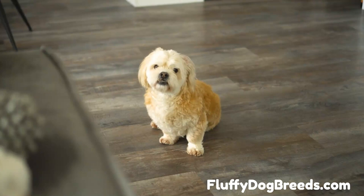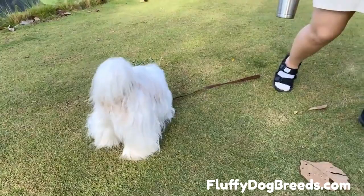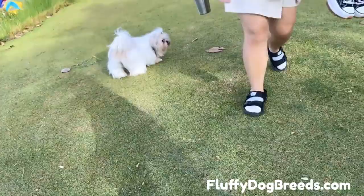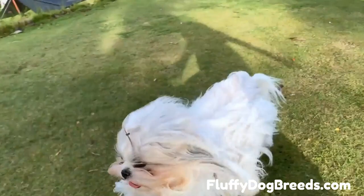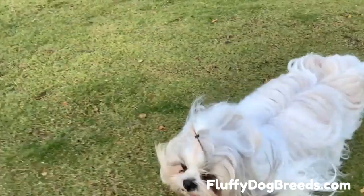The Imperial Shih Tzu is a small dog that originated in China. It is one of the most popular toy breeds. This breed has an endearing personality, making it a great companion for everyone. The Imperial Shih Tzu usually stands 8 to 11 inches tall and weighs anywhere from 4 to 15 pounds. They are typically known for their long flowing coats, which can come in various colors such as black, white, brown, or red. Their eyes are also quite large and alert, giving them an almost human-like expression when they look up at you with those big round eyes.